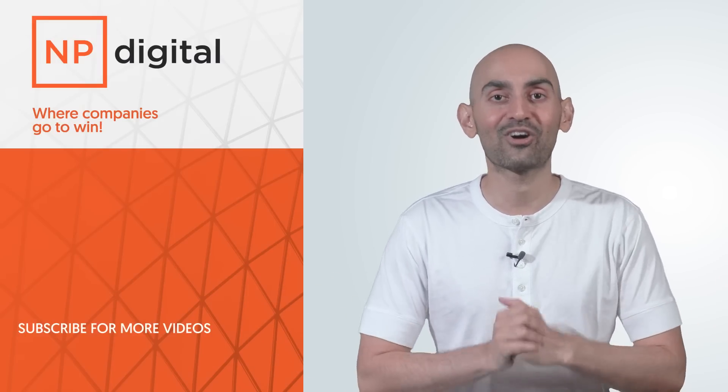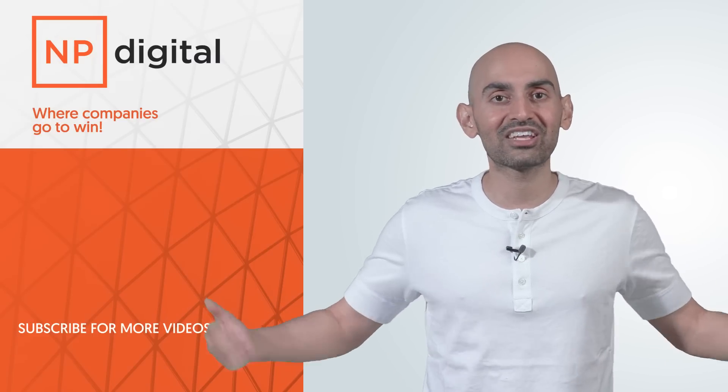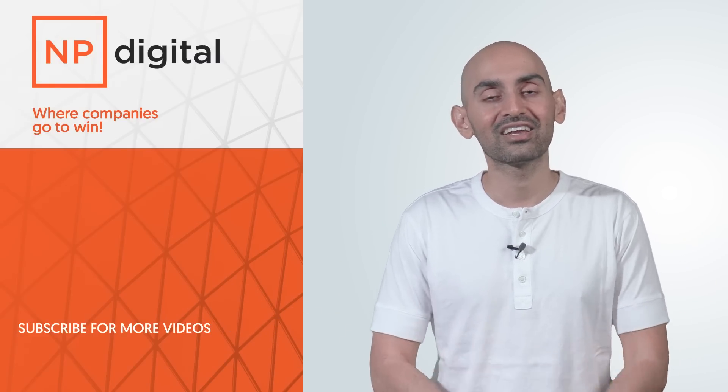That's why I created the Chrome extension. It's free — use it, check it out. I hope you love it. If you need help with your marketing, check out my ad agency, NP Digital. If you enjoy the video, like it, share it, tell the people about it. Thank you for watching.